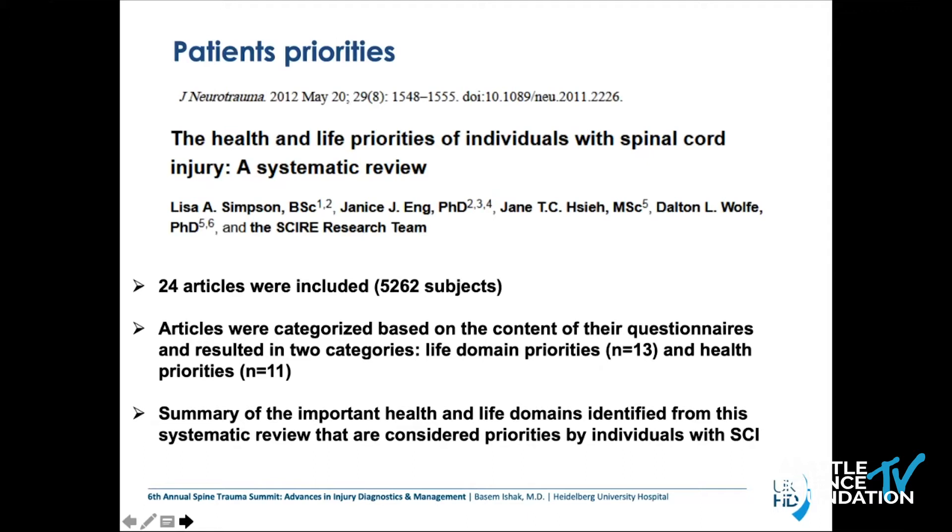So we've talked about priorities for spine surgeons, emergency doctors, and ICU doctors. But what about patient priorities? There is a great review by Simpson et al. that tried to figure out patient priorities — 24 articles were included. They categorized content into two categories: life domain priorities and health priorities. Health priorities include motor function, arm and hand and leg function, mobility, bowel and bladder function, and sexual function. Life domains include general health, relationships, and family and friends.